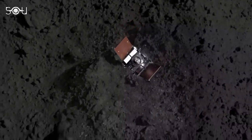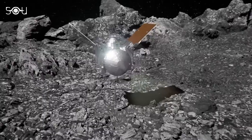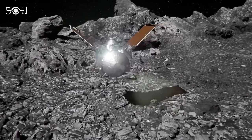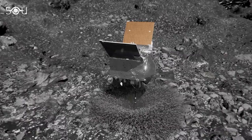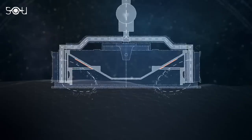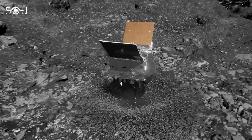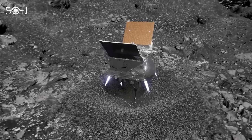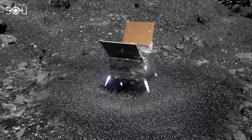OSIRIS-REx had just one chance, and there was no margin for error. When the spacecraft made contact with Bennu at a site called Nightingale, a burst of nitrogen gas was used to agitate and lift surface material into the sample collection chamber. The minimum requirement was 60 grams; however, in the brief nine-second contact with Bennu, OSIRIS-REx collected 300 grams of the sample — five times what NASA had anticipated.